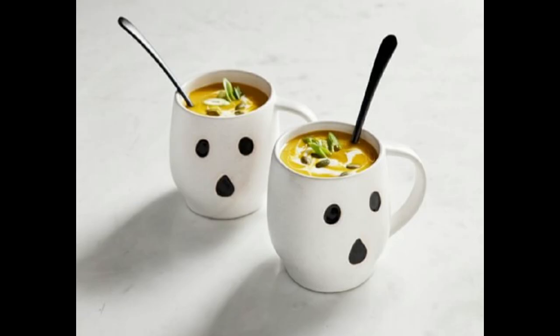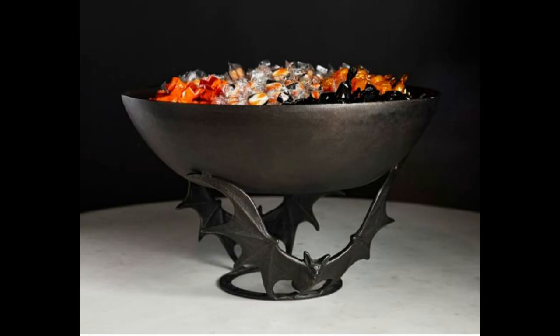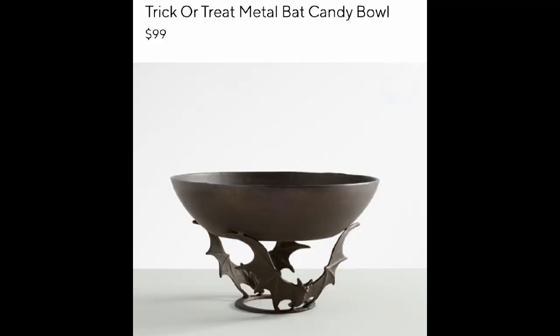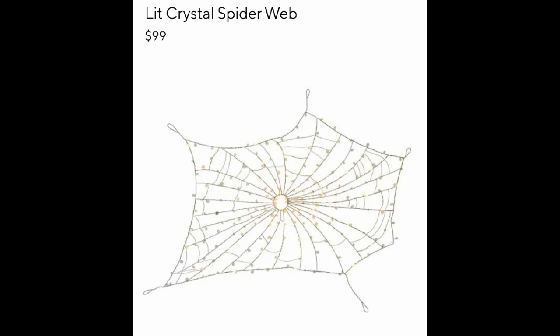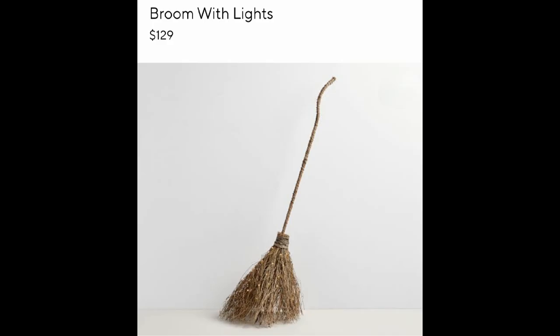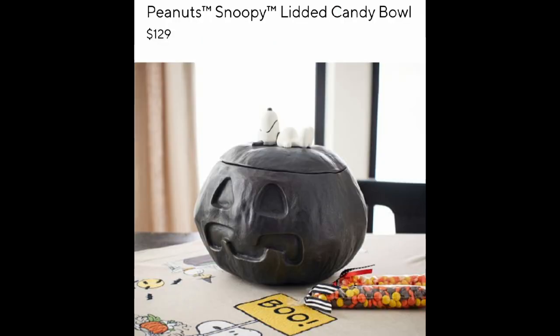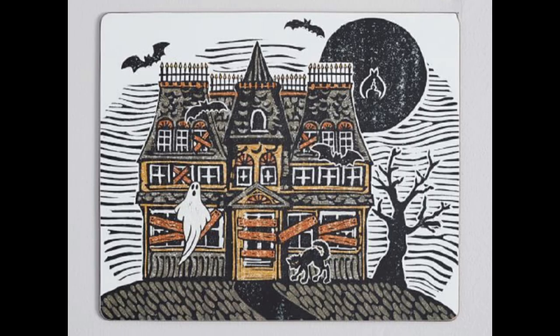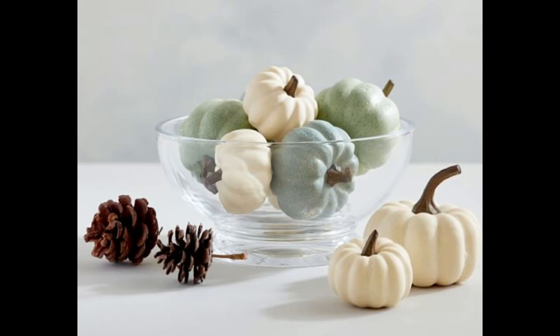These are so cute. This is something like Target puts mugs like this out every year — not exactly the same but close. You could probably get something like that at Walmart. Find yourself a broom, put some fairy lights on it — boom! And Peanuts and Snoopy — I know that TJ Maxx, Marshalls, and Home Goods get a lot of that kind of stuff in. It's definitely not the same thing but it's close, so definitely keep an eye out.